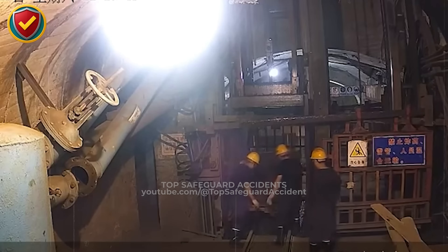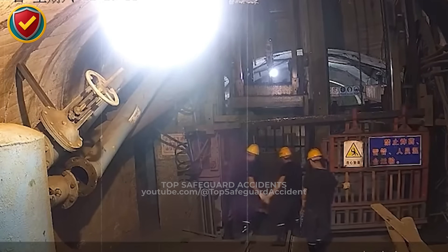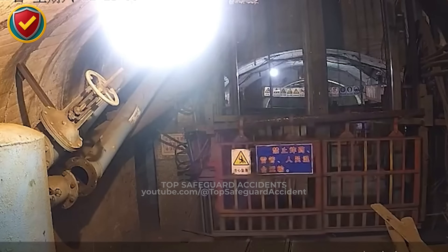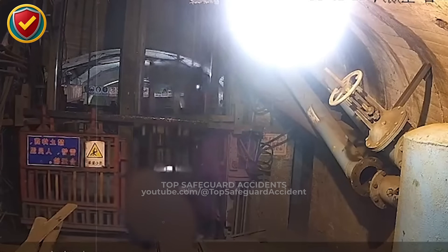Deep inside a narrow underground tunnel, an open lift landing suddenly becomes unstable as a heavy elevator cage drops faster than expected below. Never allow people or equipment inside a lift landing zone while a cage is in motion. Control access, use barriers, and verify complete stops before entry.